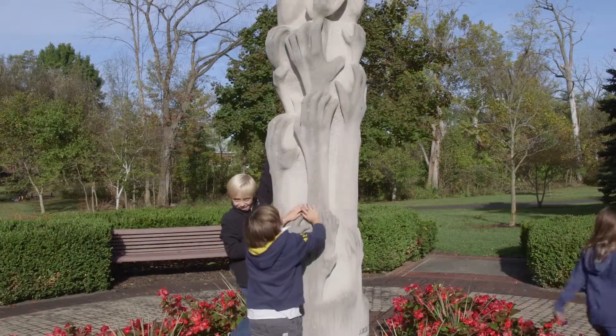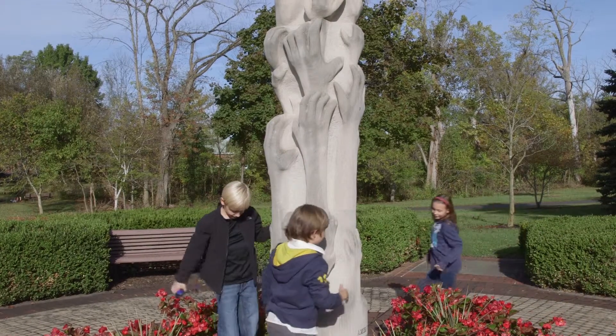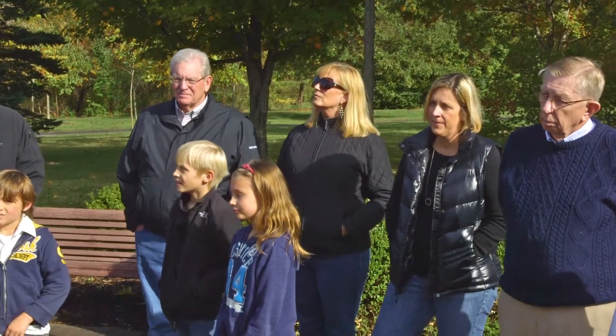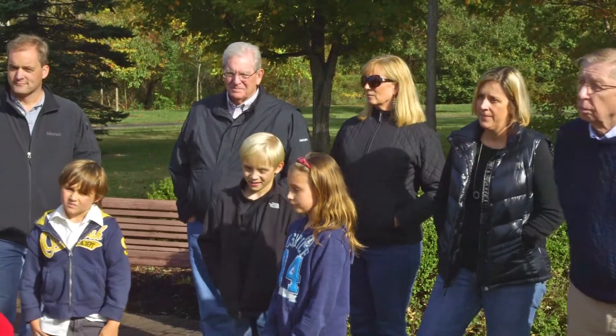The more that people experience the arts, the more they become engaged with their community. And that's what makes Westerville such a great place. I am so glad that everybody is able to come out on our art walk today.